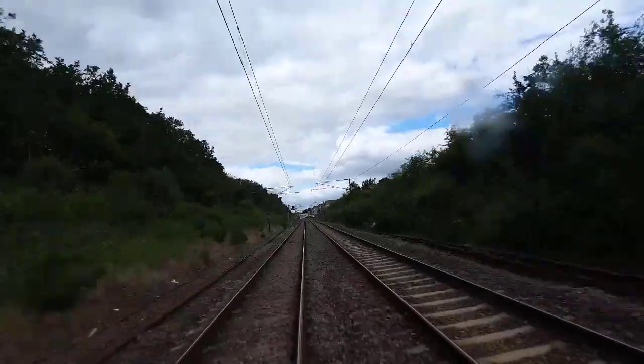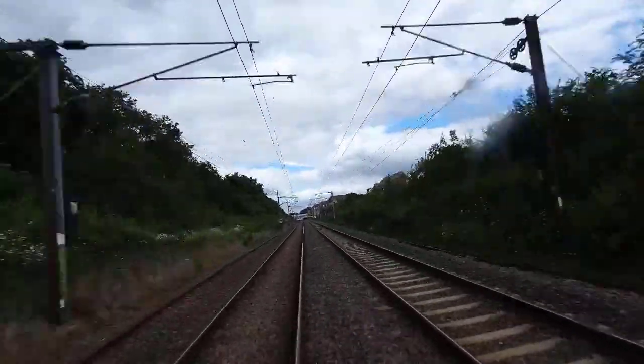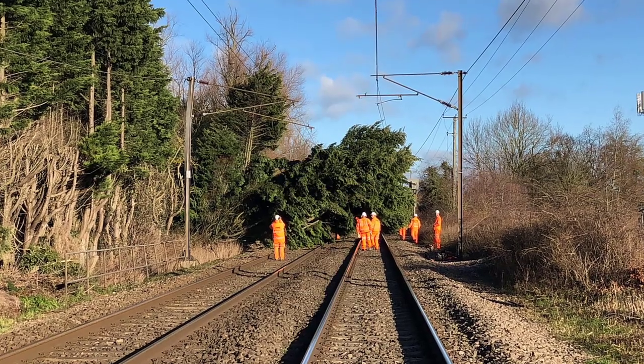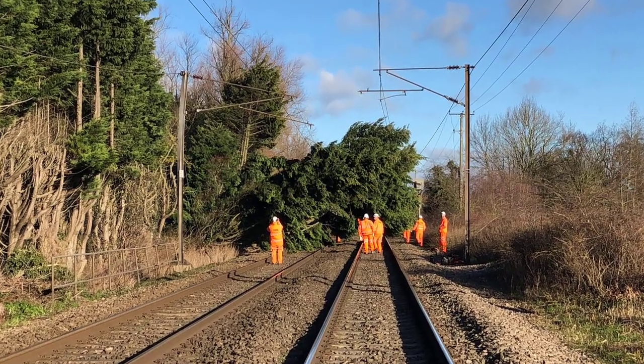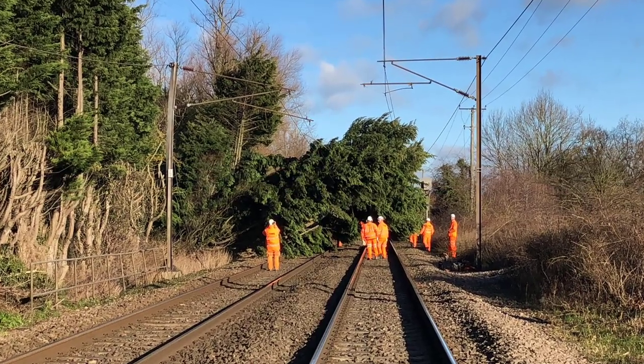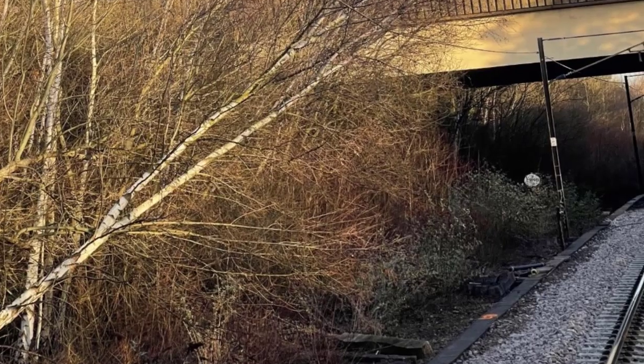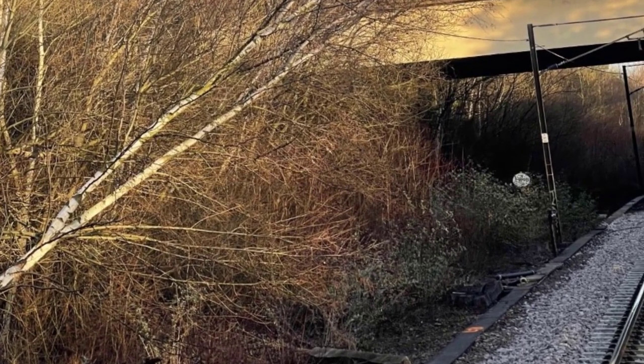We also have cameras on the front of the train showing what the driver sees. It's incredibly helpful for seeing not only what's going on in an incident and managing that incident, but also for seeing things like vegetation, which causes problems because it can damage trains and touch overhead lines, giving us a performance challenge. We'll be able to use footage from the forward-facing CCTV cameras.